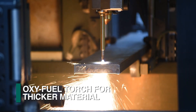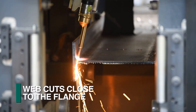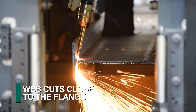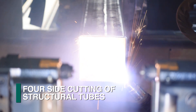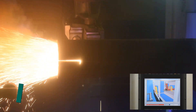The oxyfuel torch is required for the processing of thicker material or when generating web cuts that are required next to the flange where the smaller torch tip diameter is more versatile. Structural tubes can also be processed on all four sides, and even round pipe can be fabricated with this optional capability.